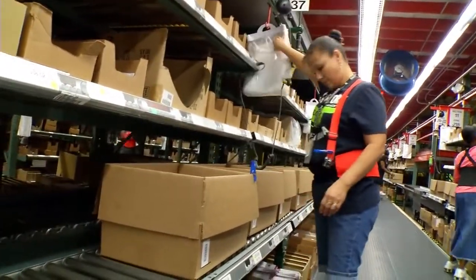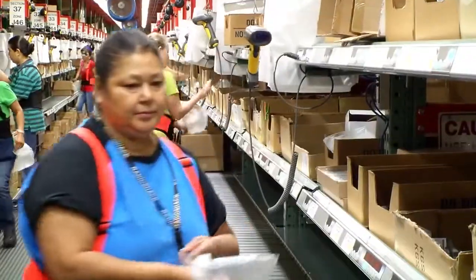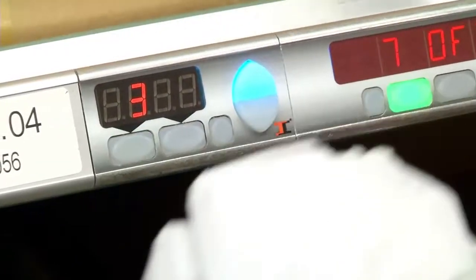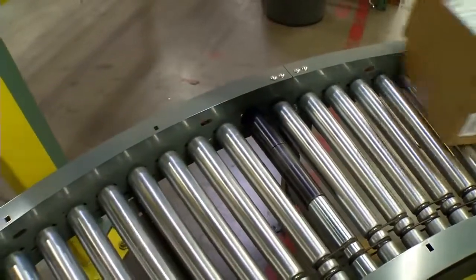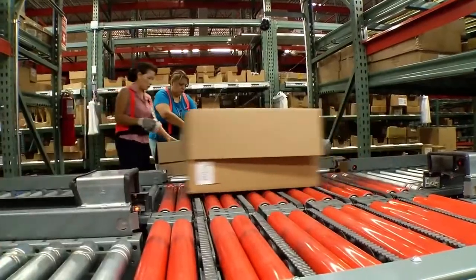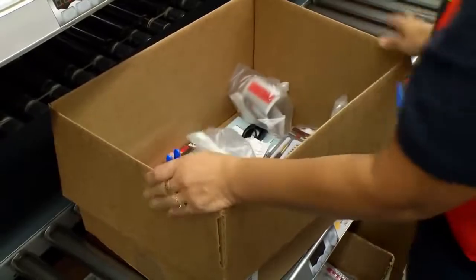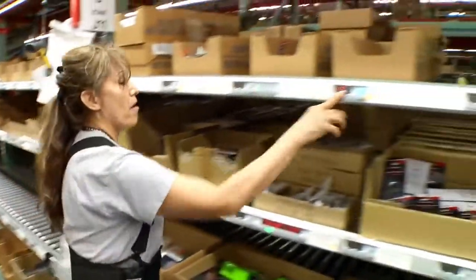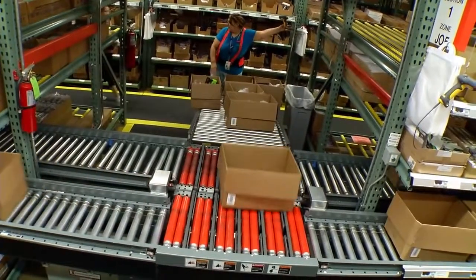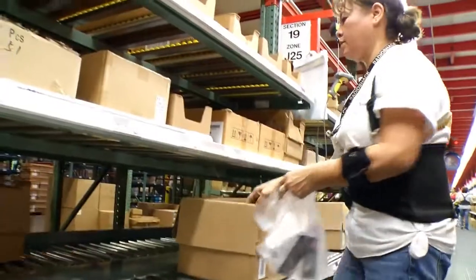RadioShack and Intelligrated collaborated throughout the nine-month design phase to develop a highly tailored solution for the Fort Worth DC. The chosen Intelligrated concept featured a real-time solutions pick-to-light system, motor-driven roller conveyor, and zone-skipping functionality for increased picking productivity. We wanted to hit approximately 300 lines per hour, and Intelligrated was able to demonstrate the capability of the system through modeling. We also got to see two other customers that had the same pick-to-light zone-skip system.